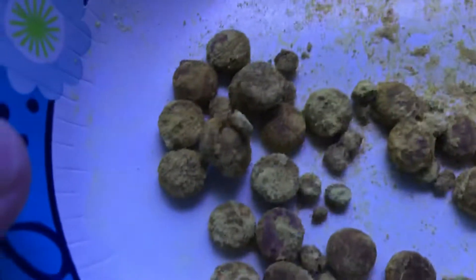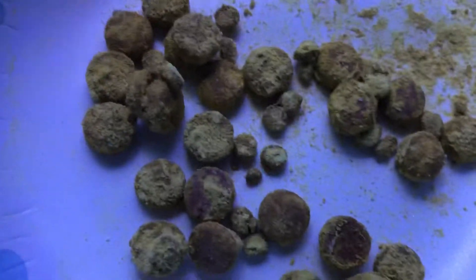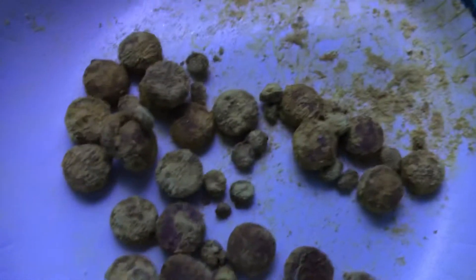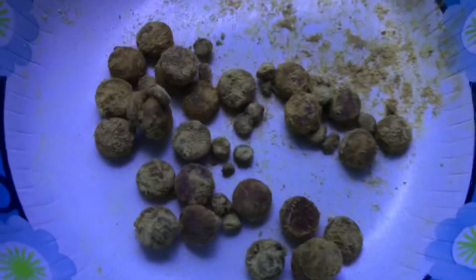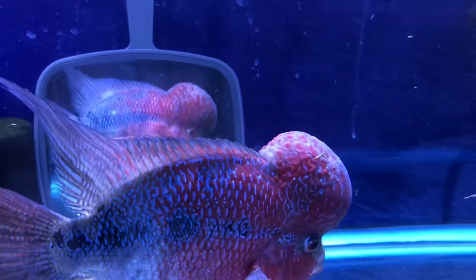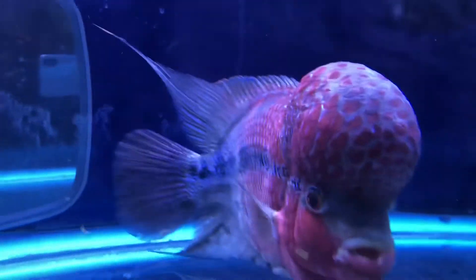He's eating — this is the stuff he's eating, and I'm telling you, I don't feed him anything else. This is it. If he's eating, he's eating his medicated food, and he's taking about two or three pellets a day. So he's getting his rambunctious energy back.